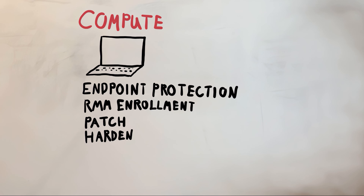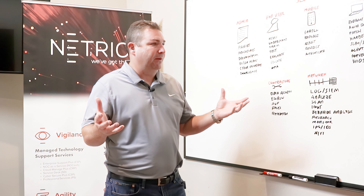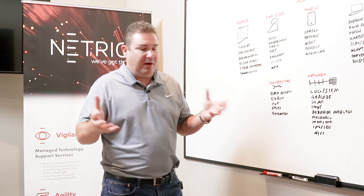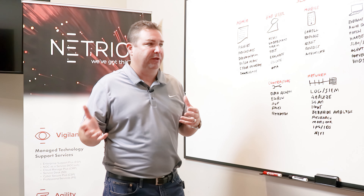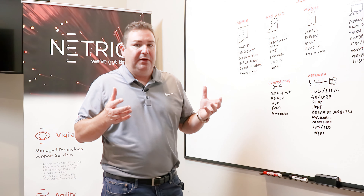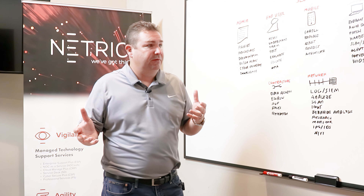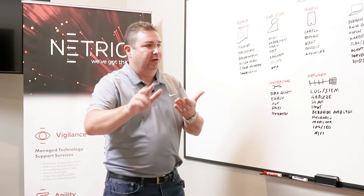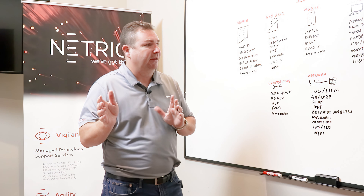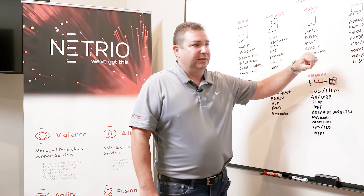You've also got to harden your systems. When manufacturers install software and operating systems on computers that come off the shelf, they have security vulnerabilities built in — services that are enabled that don't need to be, administrative shares open against that PC that don't need to be there. Same thing goes for servers. You can't just take a computer out of the box, load your endpoint protection, and call it done — you've got to harden it. Most MSPs will use an imaging process to do that.